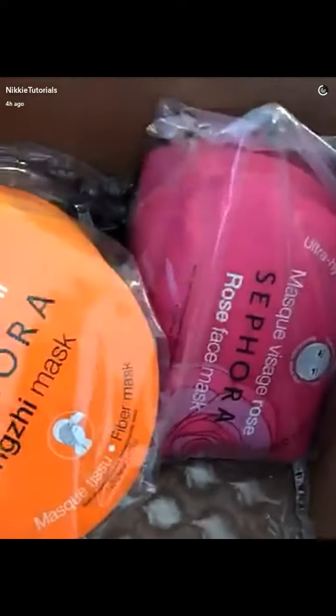This is my Sephora order — of course, my sheet masks, the Dermablend powder, and the Kat Von D setting spray.